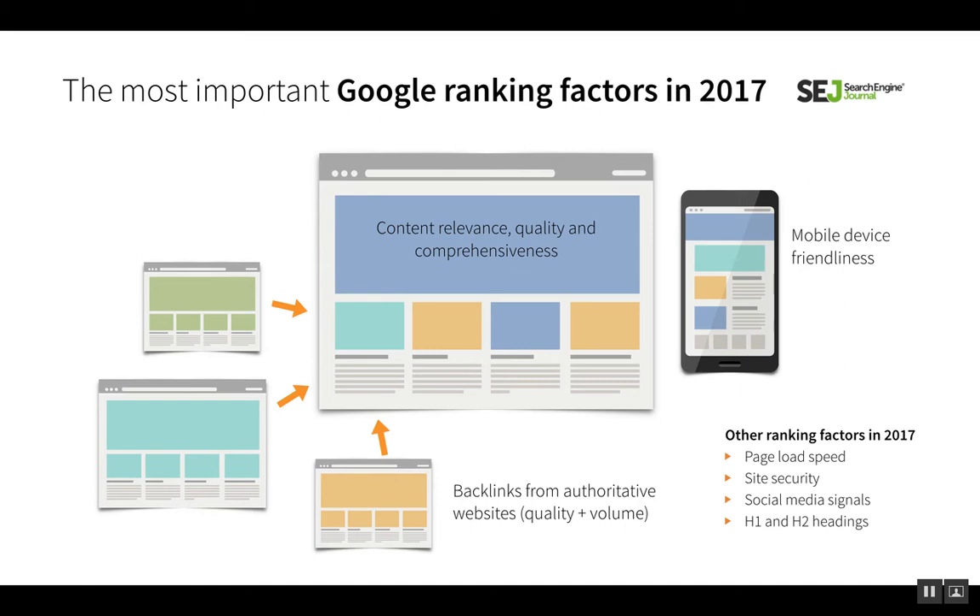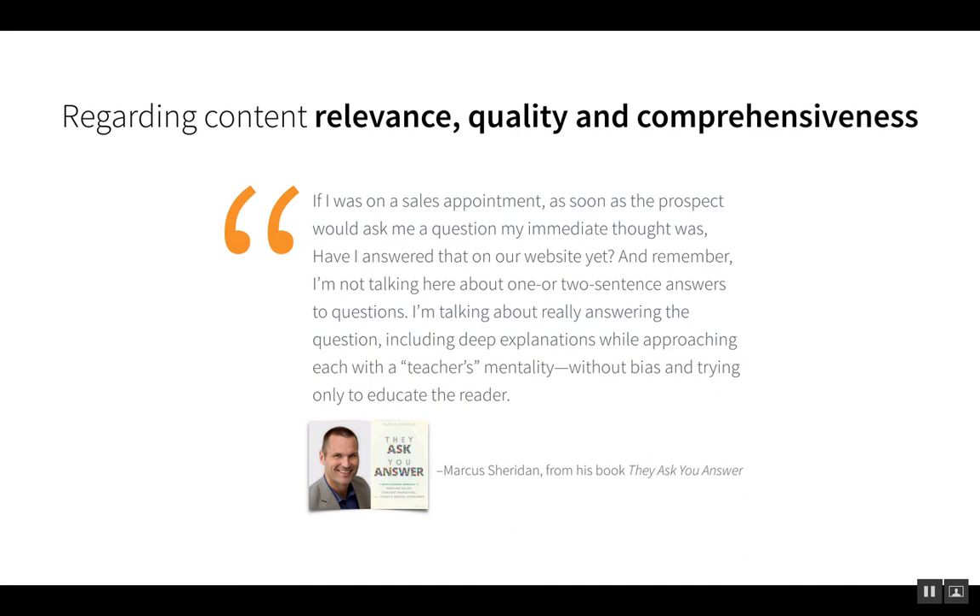When you create great content, a lot of that stuff will be naturally linked to, and you can also do some heavy lifting yourself or with your marketing partner to build credible links. This quote from They Ask You Answer by Marcus Sheridan sums it up: 'If I was on a sales appointment, as soon as the prospect would ask me a question, my immediate thought was, have I answered that on our website yet? I'm not talking about one or two sentence answers — I'm talking about really answering the question, including deep explanations, approaching each with the teacher's mentality without bias, trying only to educate the reader.' Think about what your buyers care about and answer their questions in depth on your site — that's going to be the source of the best content.